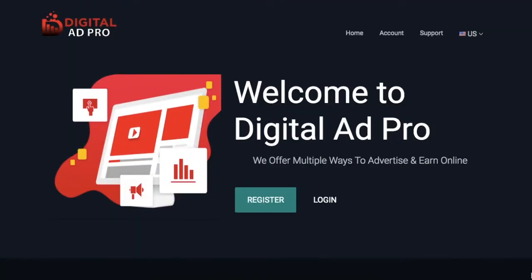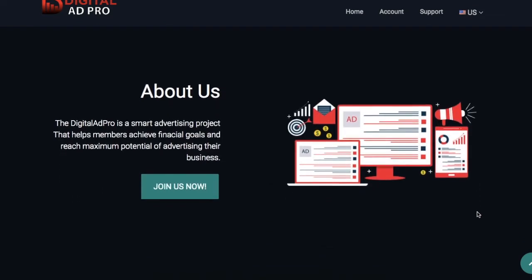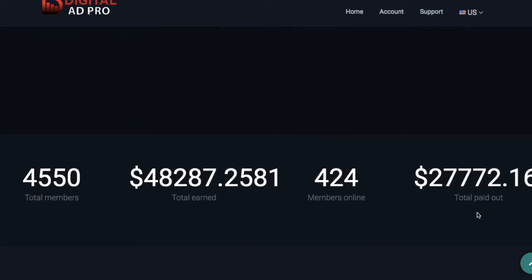Hello everyone, I want to show you guys a simple way to get views on your YouTube channel. Over here I have this website, Digital Ad Pro. This is a brand new website that has been around for about a month, and here you can make money different ways.